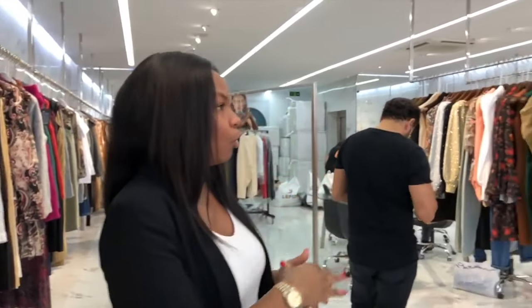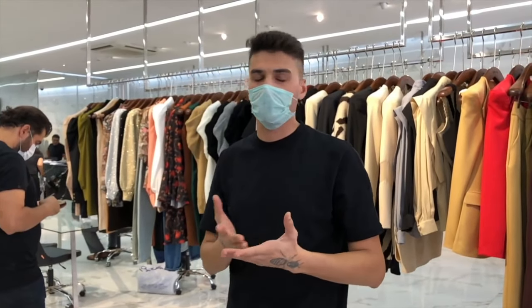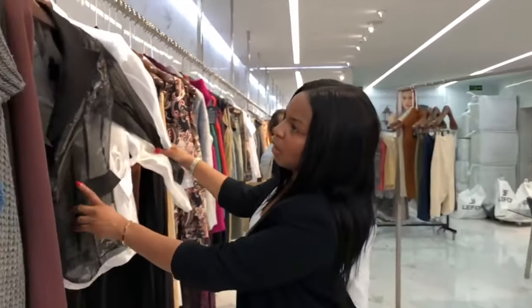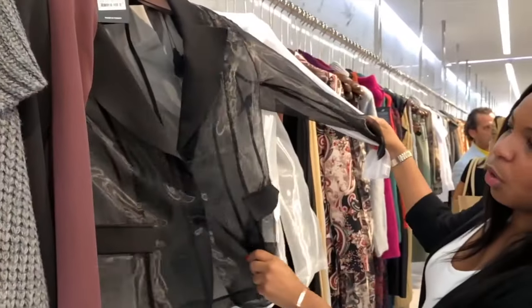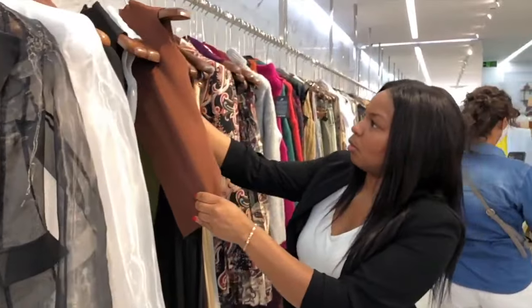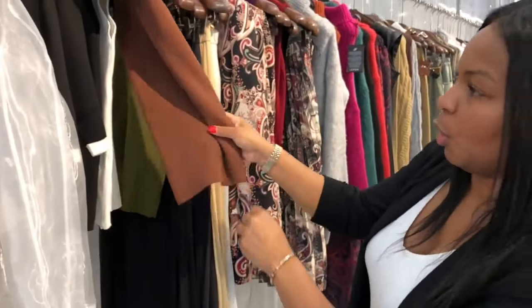They also send to different countries — they attend trade shows in London and America. They have cargo arrangements and they can deliver to your country regardless of whether you're from London, America, or Russia. These pieces are only $12, and these tops are only $5 — very high-end quality but very affordable.